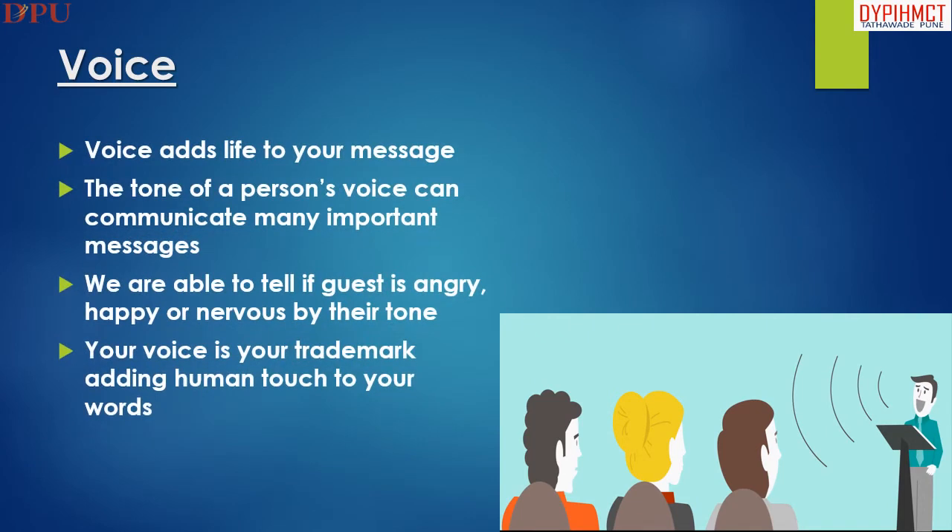Voice adds life to your message. The tone of a person's voice can communicate many important messages. We are able to tell if a guest is angry, happy, or nervous by their tone.